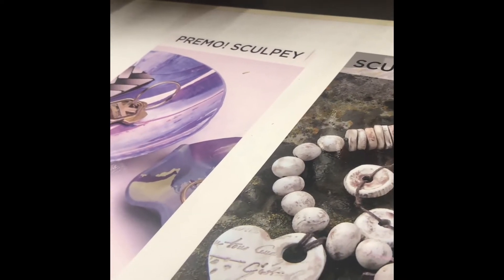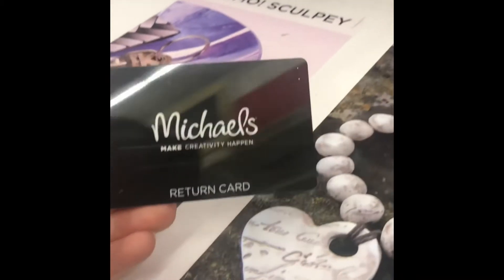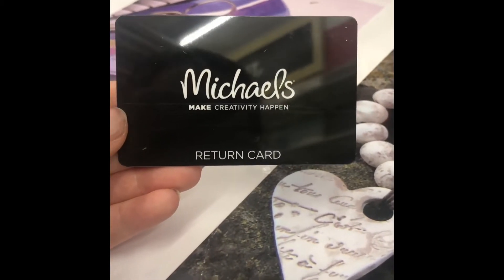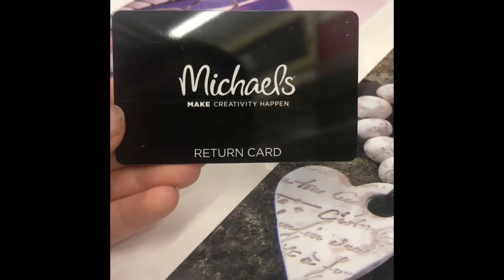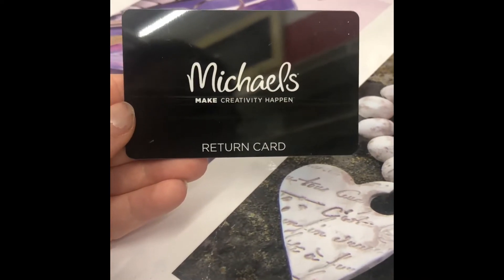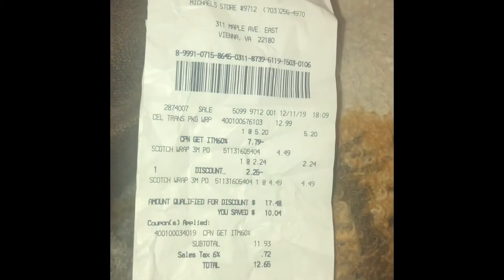Another piece of advice, savvy savers: when you're at a store and your receipt is long overdue for a return, always ask if you can get a store credit. Since we're going to be shopping here anyway, we got this as a store credit so we're not spending more money than we have to — perfect timing to use.